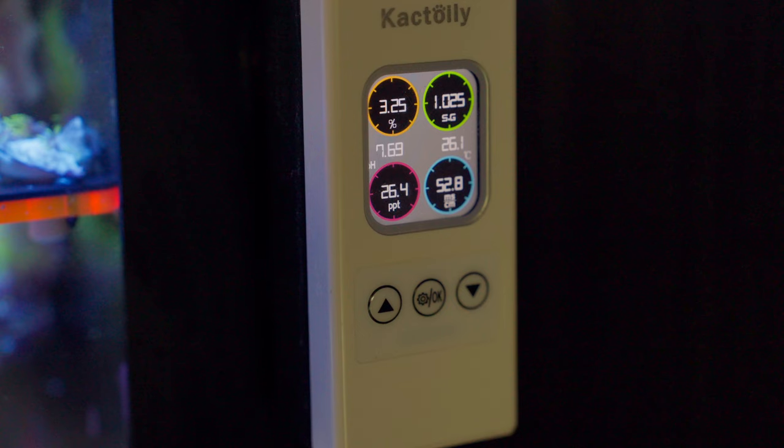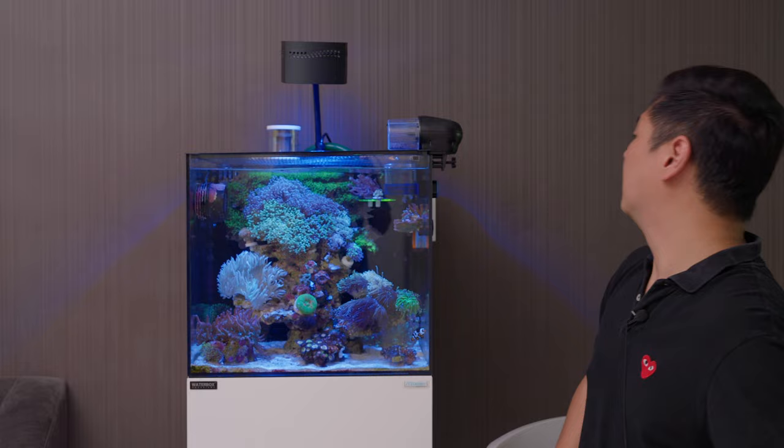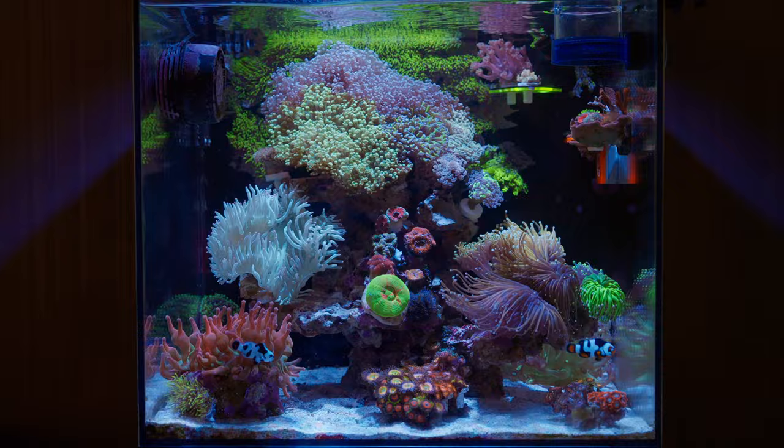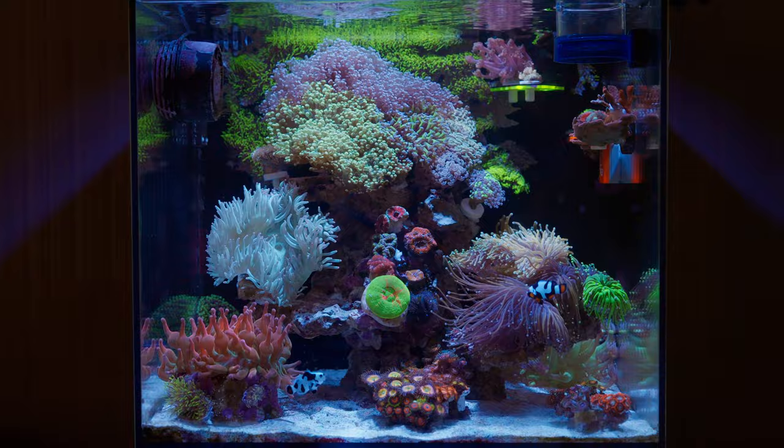It monitors temperature, pH, and specific gravity — the different measurements of salinity. It's a very simple tank in the best of ways: elegant, clean, and neat. It's quiet and just sits in the living room by the TV. It's a great little piece to add to your home. Everyone says reefing is really difficult, but it's really not, and it doesn't have to be as obtrusive as a giant six- or seven-foot tank.